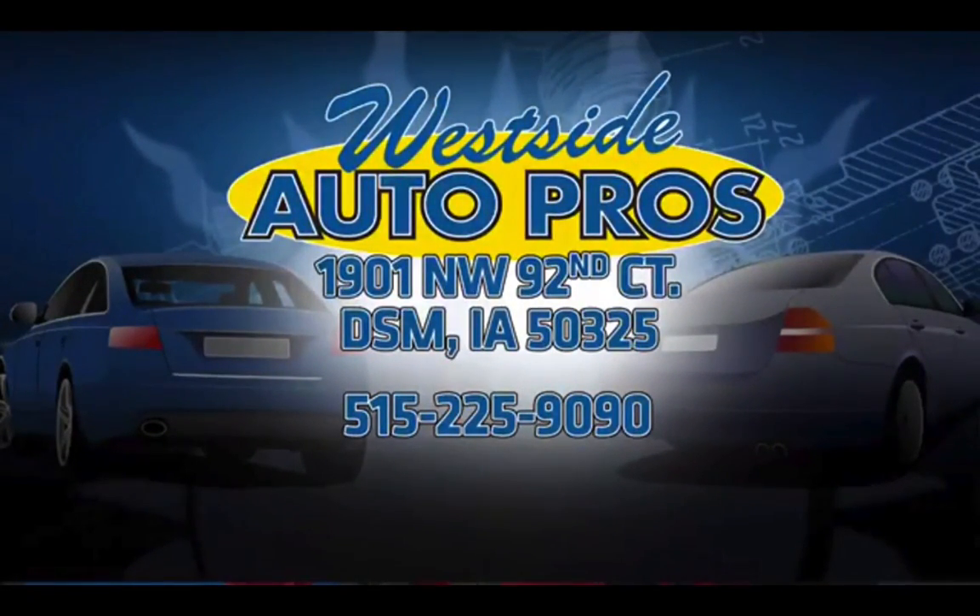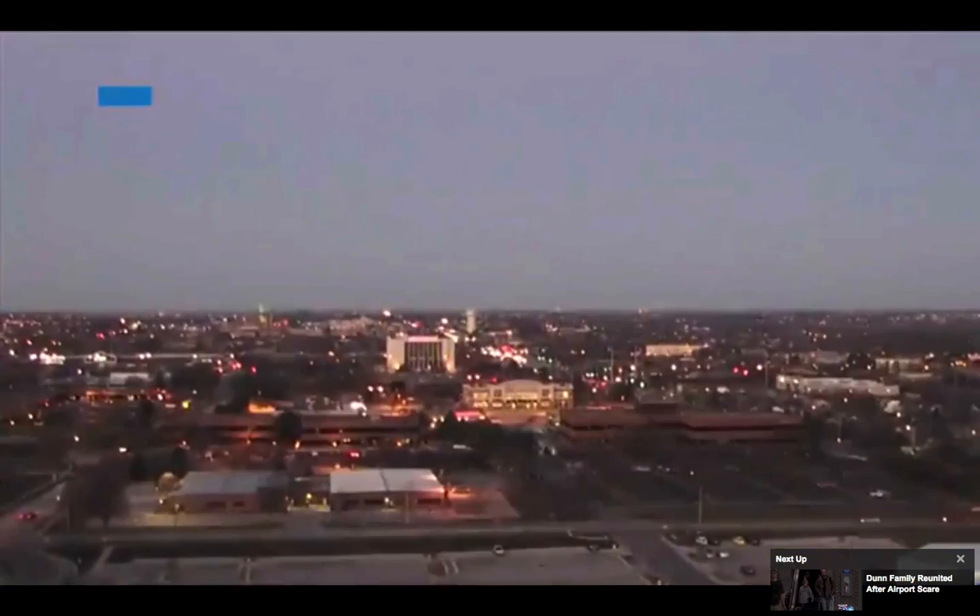Any other questions, get hold of Ron the car guy — call 225-9090 or visit AskRonTheCarGuy.com. It's 20 minutes past seven; you're watching CW Iowa Live in West Des Moines.